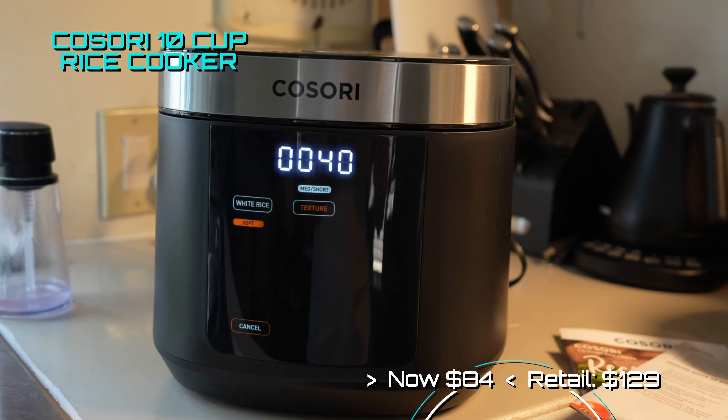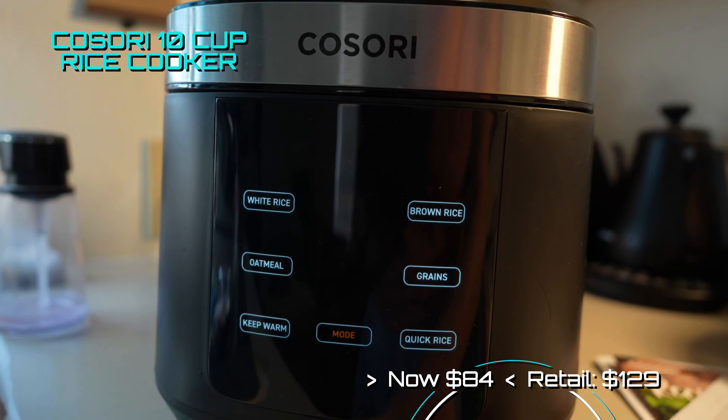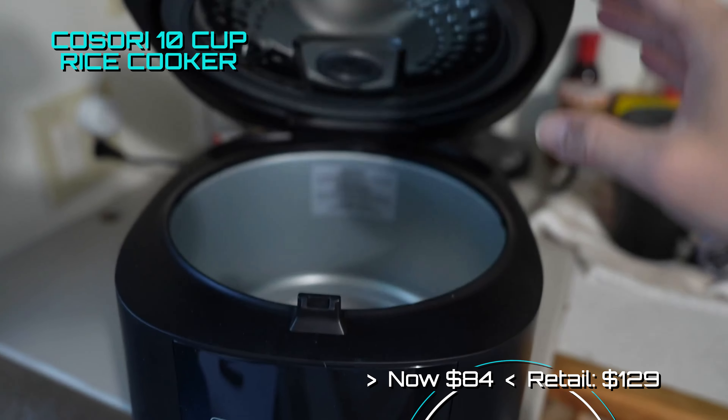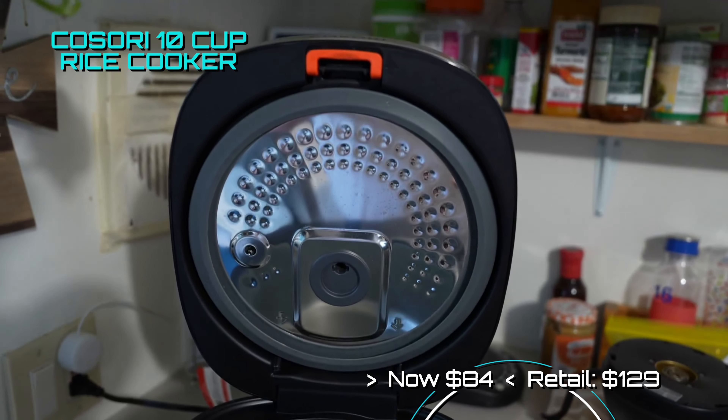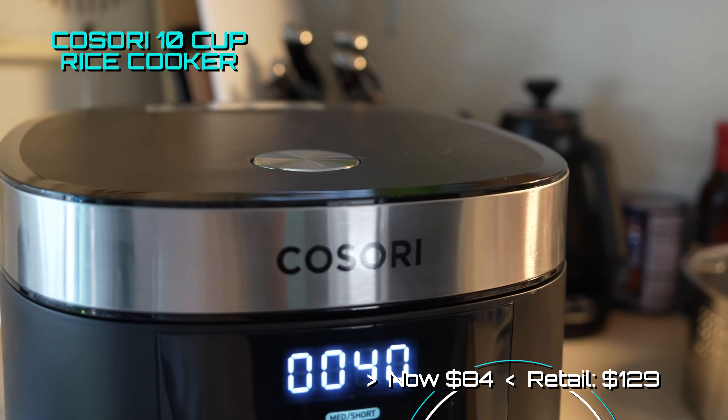Cosori's 10-cup rice cooker also saw a nice price drop, now coming in at $84. This unit is not like your typical rice cookers, as it gives you a plethora of cooking settings depending on your choice of rice and texture. The reviews rave over how well it cooks for the money.